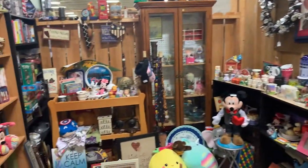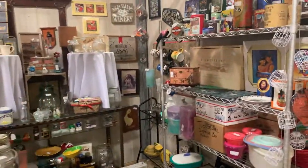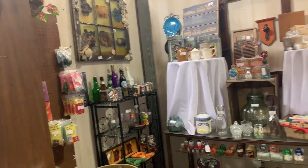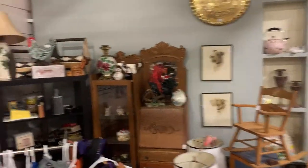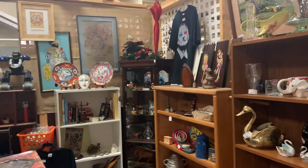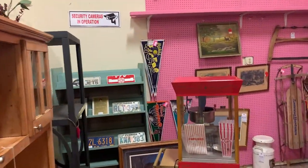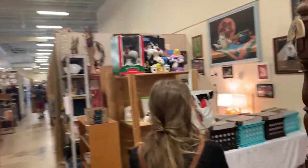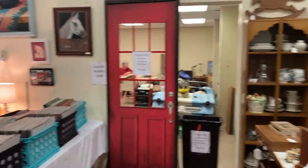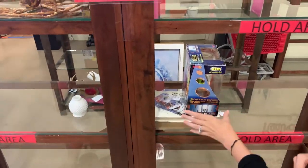And then we finally made it to the last aisle. I have to say, I haven't seen anything quite like this — especially if you're a Disney fan. Now the cool thing is they have other things than just Disney, but they do have a plethora of Disney items. We made it around the corner. They actually have a hold table up here where you can just set your items — because we did get a few things. I actually wanted to get a bunch of things.